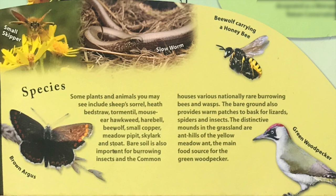Bare soil is also important for burrowing insects, and the common houses various nationally rare burrowing bees and wasps. The bare ground also provides warm patches to bask for lizards, spiders, and insects. The distinctive mounds in the grassland are anthills of the yellow meadow ant, the main food source for the green woodpecker.